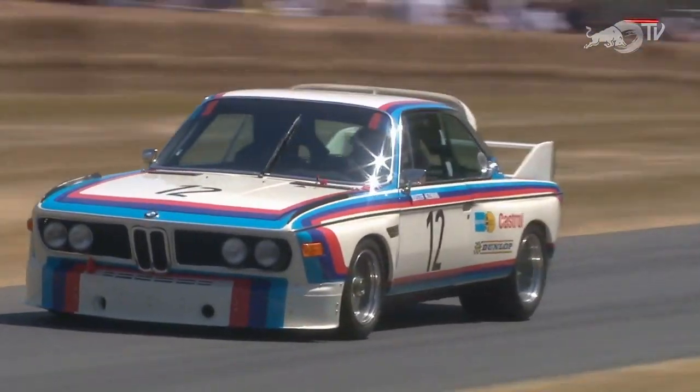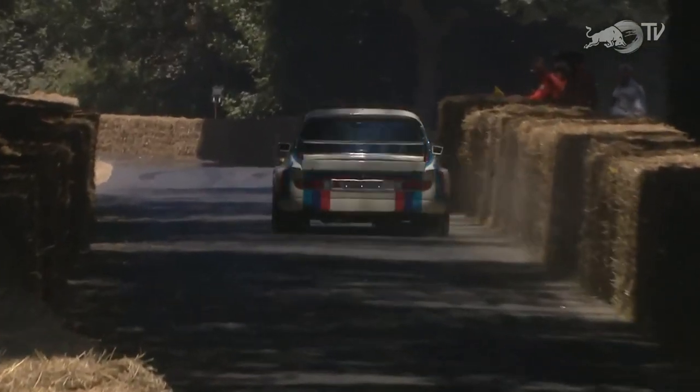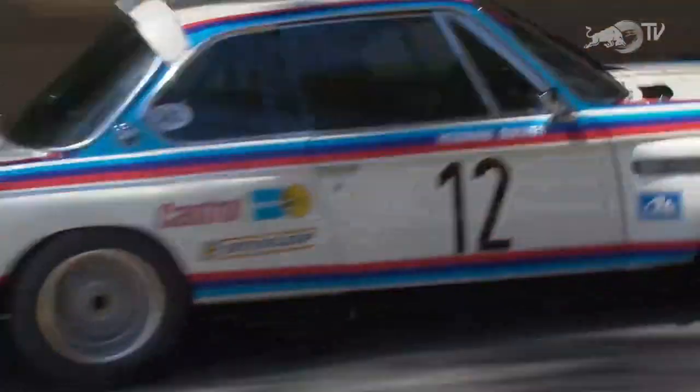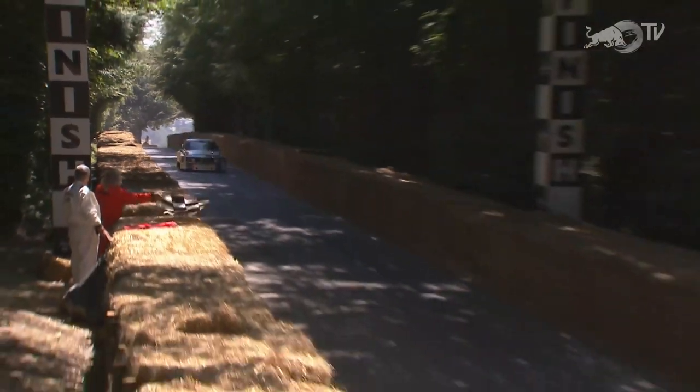The 3.0-litre CSL Batmobile having to ease its pace. Dieter Quester — late 70s now, but the four-times European Touring Car Champion, single-seater racer, pro car racer — you name it, associated for so long with BMW. This is a car he raced in period as well. The CSL — the Coupé, L for lightweight — and the Batmobile moniker came from the wings that were added to it for racing.